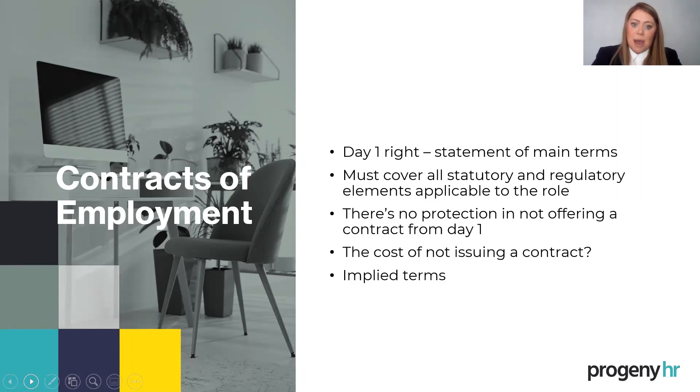It's worth thinking about implied terms. If you don't have something written down, an implied term is what actually happens in practice or your statutory obligations — and an implied term is still legally binding. For example, it's an implied term that you have a duty to provide a safe workplace. Whether that's written in the contract or not, it's still there. There's also an implied duty of mutual trust and confidence. In my view, it's remiss not to bother with the contract — it allows you to protect both yourself, the business, and start the employee relationship from a good point.